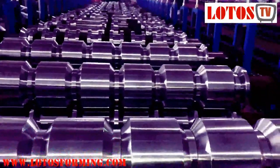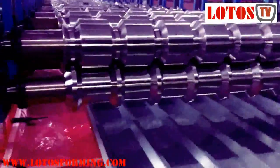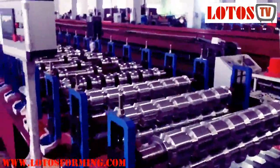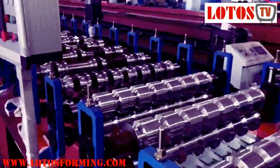Similar to other roll forming machines, the Iber sheet machine consists of a decoiler, guiding device, roll former, hydraulic cutter, control system and product output table. An auto stacker is an option.